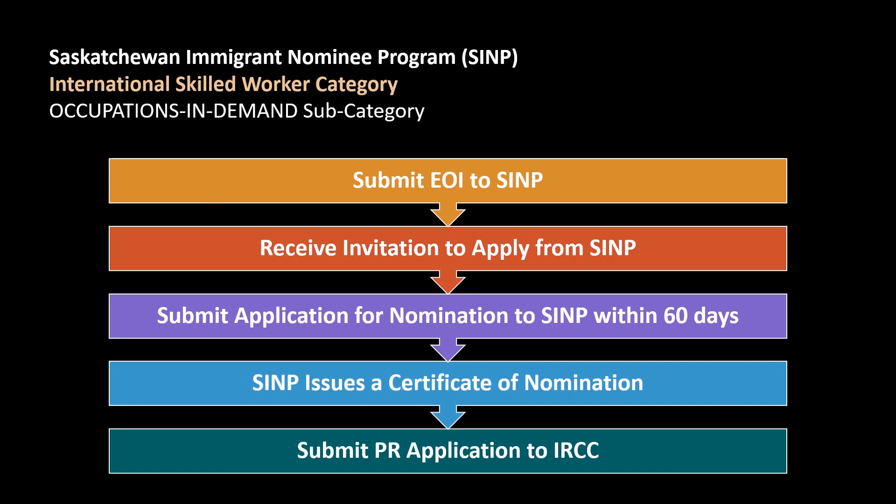And the next step would be for you to submit a paper application for your permanent residence visa to IRCC within six months from the date that you received your nomination certificate.